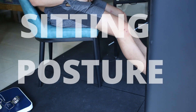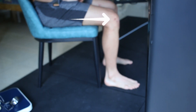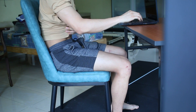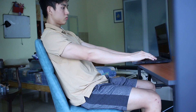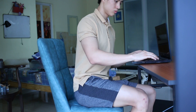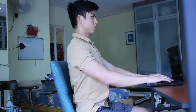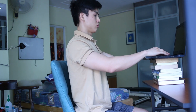When you sit, remember 4 points: knees at 90 degrees so that your feet are supporting you; your hips neutral, not too anteriorly tilted and not too posteriorly tilted; your shoulders right above your hips; and imagine a string pulling your head up so that you are looking straight ahead. Have whatever you are looking at elevated to eye level.